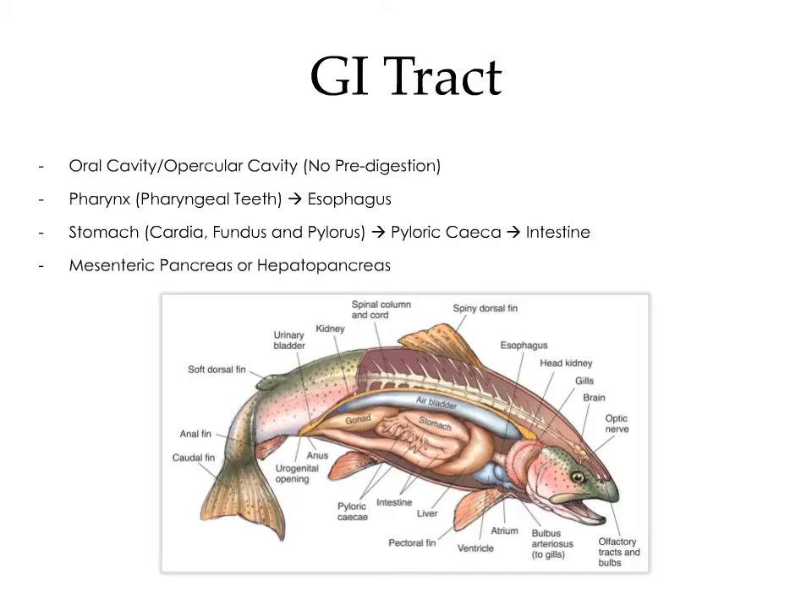The gastrointestinal tract is fairly straightforward. The oral cavity and the opercular cavity are continuous, and there's no predigestion — fish essentially swallow prey whole. From the oral cavity, food moves into the pharynx. In some species, the pharynx has pharyngeal teeth to ensure the prey doesn't escape. From the pharynx, food passes into the esophagus and onto the stomach, which is subdivided into the cardia, the fundus, and the pylorus. Between the stomach and the intestine, there are blind-ended diverticula known as the pyloric caeca, which increase the surface area for digestion and nutrient absorption. Depending on the species, the exocrine pancreas is either suspended within the mesentery or fused with the liver in what is known as a hepatopancreas.